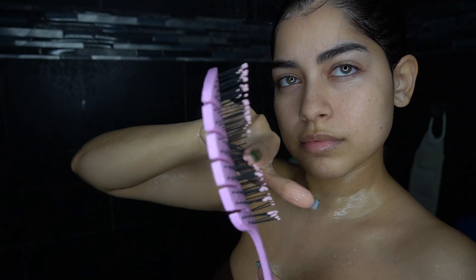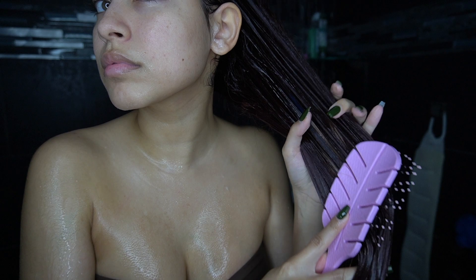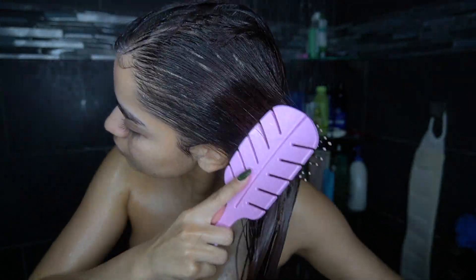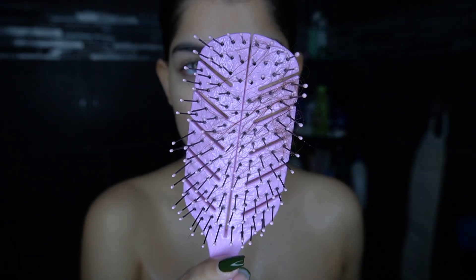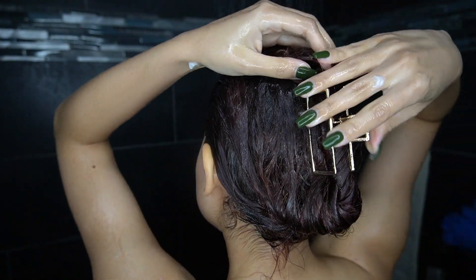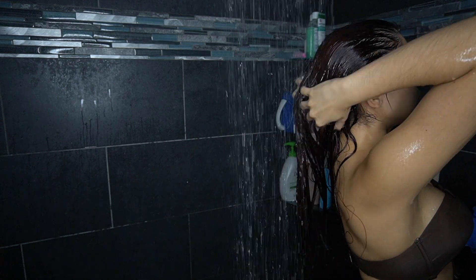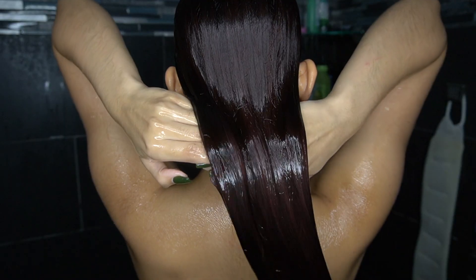I brush my hair in the shower and I like using either the Tangle Teezer from Target or brushes where the bristles are super soft, because when your hair is wet it's in its most vulnerable state and can easily break. Brushes without hard bristles don't tug or break your hair. I'll brush my hair while the mask is on, clip it up, finish my shower, and then rinse it out after 10 minutes. After the hair mask my hair is already so smooth that I don't even need conditioner, but if I do I'll use the Olaplex conditioner.